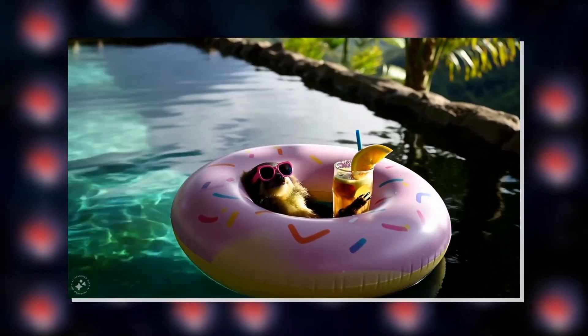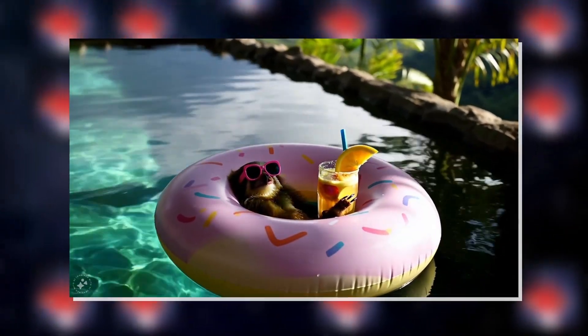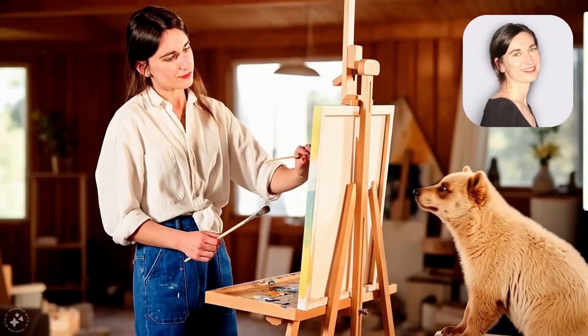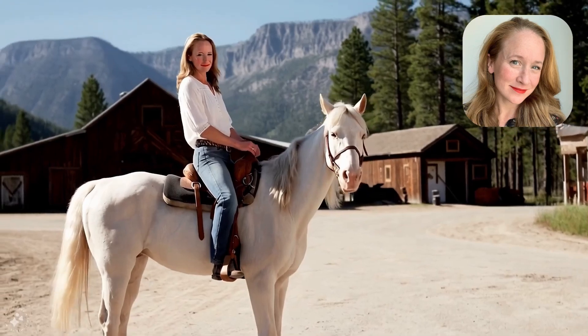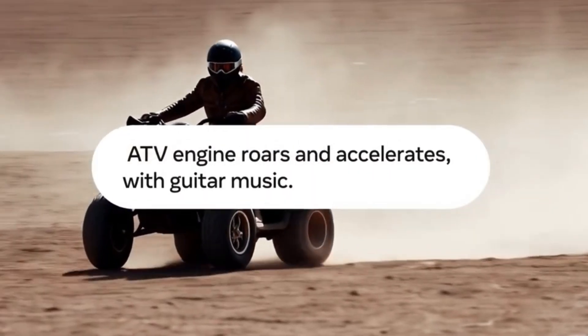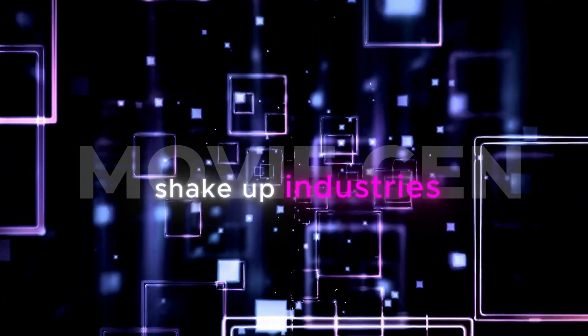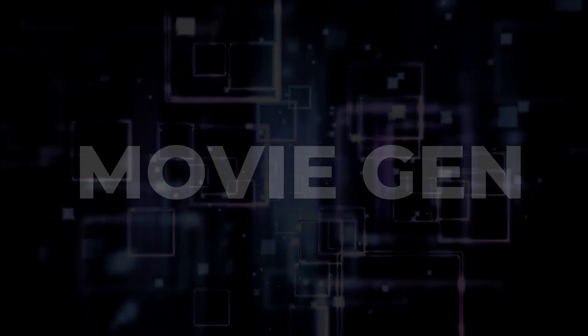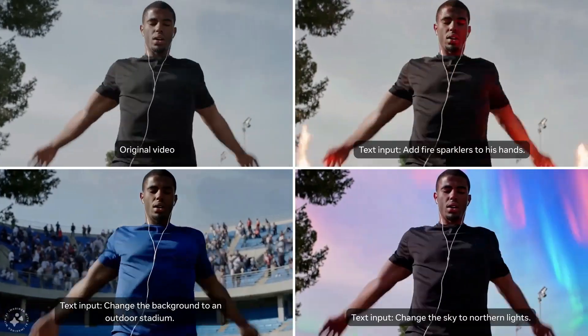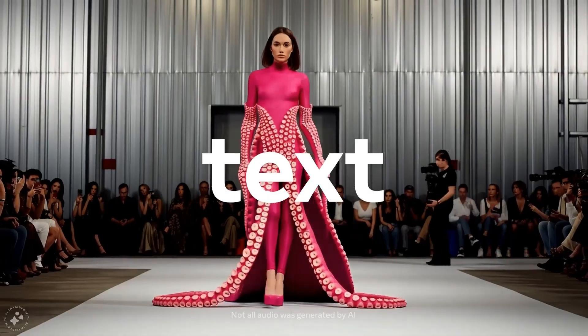MovieGen's standout feature is its uncanny ability to personalize videos. It's a game-changer that can seamlessly integrate real people into AI-crafted scenes. Feed it a photo of someone, and it'll bring them to life in a video, keeping their facial features and movements spot-on while following your text instructions. This breakthrough could shake up industries like marketing, social media, and gaming, where tailored content is becoming the golden ticket.